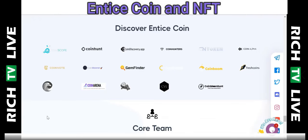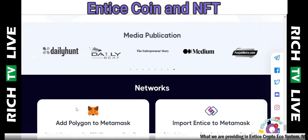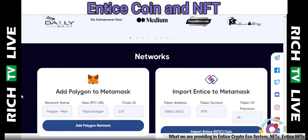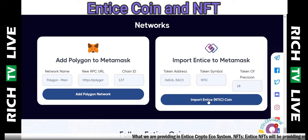You can discover Entice Coin and see all the different places where they're being talked about. The core team is visible — they're not hiding behind NFTs; these are real people with accessible information. You can also see media publications — they've been covered in many major publications. You can add Polygon network to your MetaMask here and import the Entice NTIC coin.